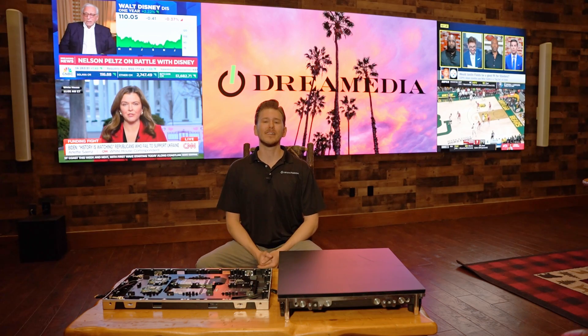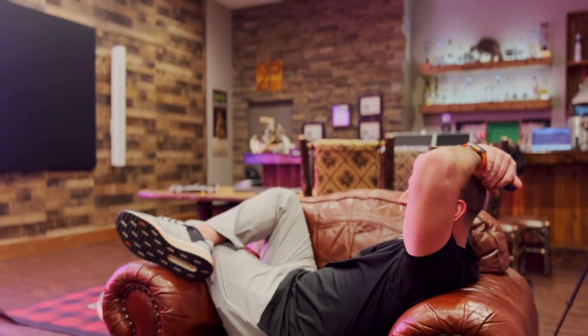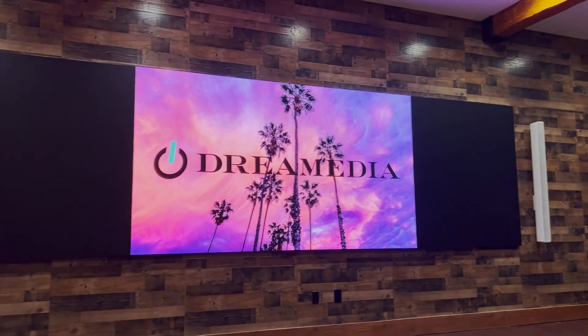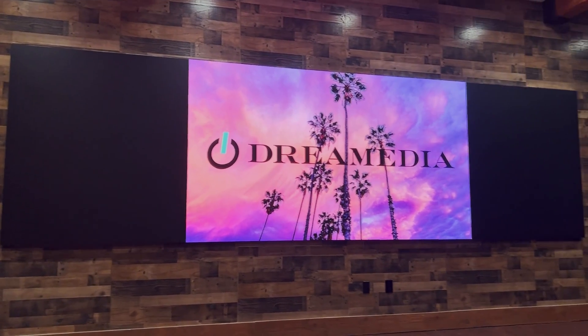Today, we're going to be discussing: can you use micro-LED technology outdoors? I'm going to be bringing on our National Sales Director Kellen, as well as Skylar from Just Video Walls, and they're going to open up some dialogue, talk about the different ways you can utilize it, as well as the technologies that are necessary to accomplish the installation outdoors.